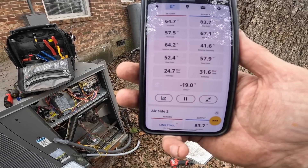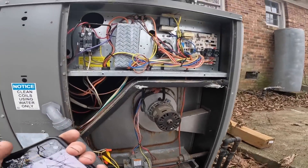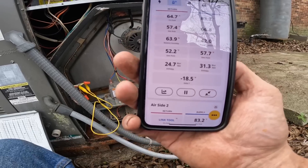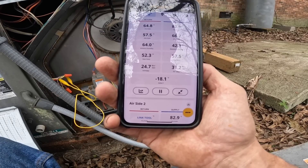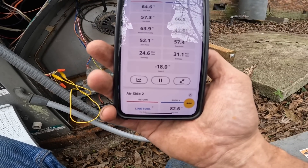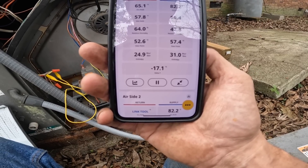I'm getting a 19-degree temperature rise. The home sale inspector said he was only getting like 15 or something, but that's not what I'm seeing. 18, 18 — it seems like it's going down, don't it? Let's watch it.